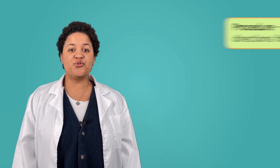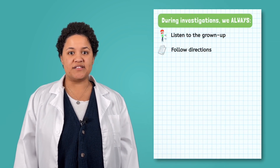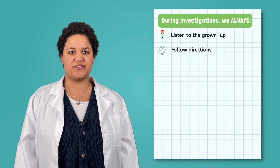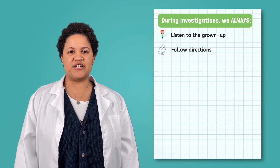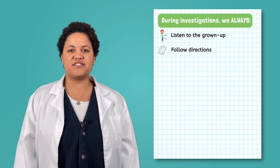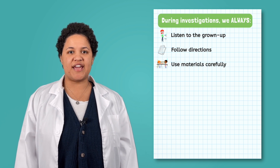Speaking of grown-ups, they will probably have directions for you. Sometimes grown-ups will use their voice to give you directions, and sometimes you will get these directions written down on paper. The directions or steps for the investigation are called the procedure. As scientists, we always follow directions and procedures. The procedure will also tell you when and how to use the materials — the items you are using to conduct your investigation.